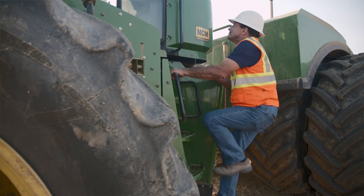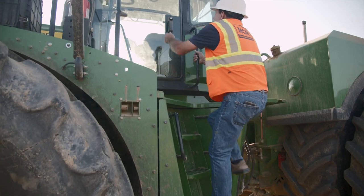My name is Robert Eichmann with Midwest Concrete Materials. We're doing all the site grading and base rock for the paving.